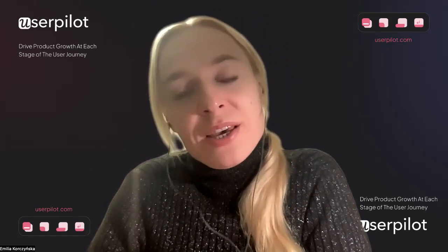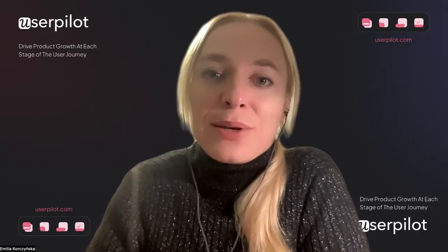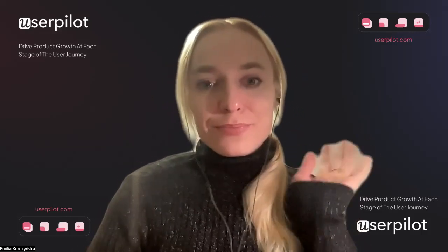Let me know what you think and if you think ChatGPT and AI solutions will improve user experience. Looking forward to hearing from you — see you next week. Bye bye.